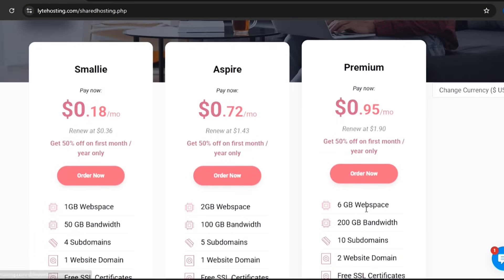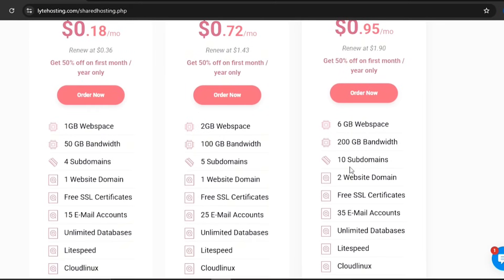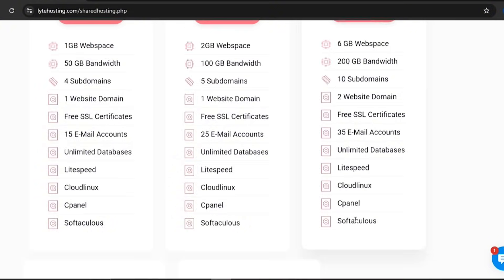The Premium Plan lets you host 2 websites, gives you 6GB of web space and 200GB of bandwidth. You also get 10 subdomains and 35 email accounts.